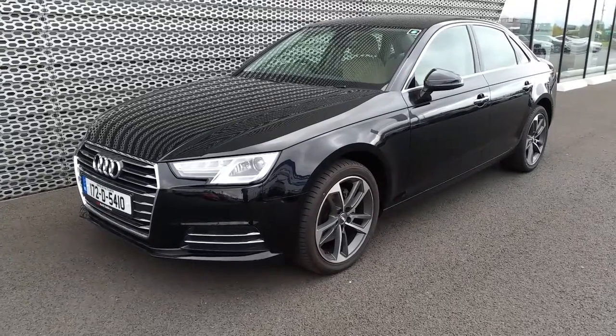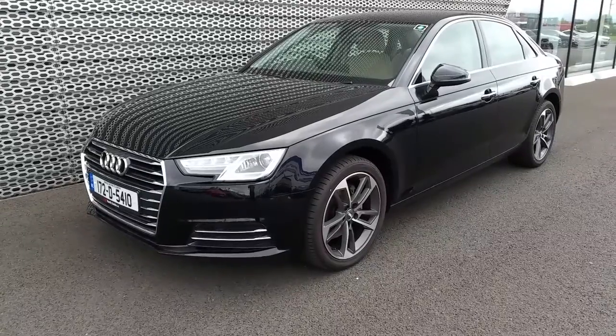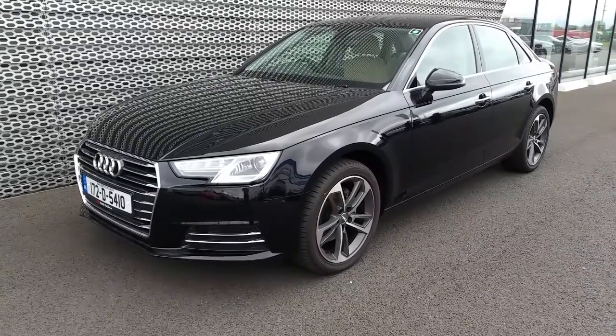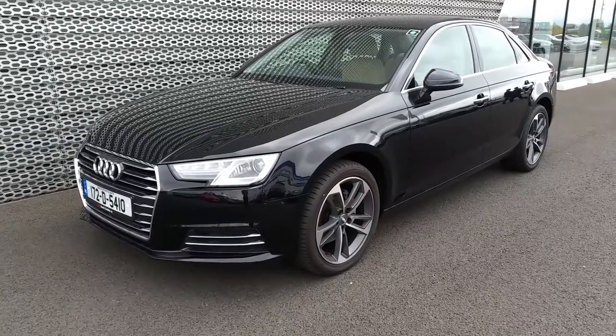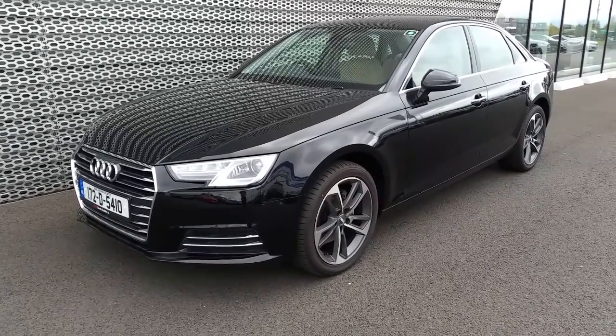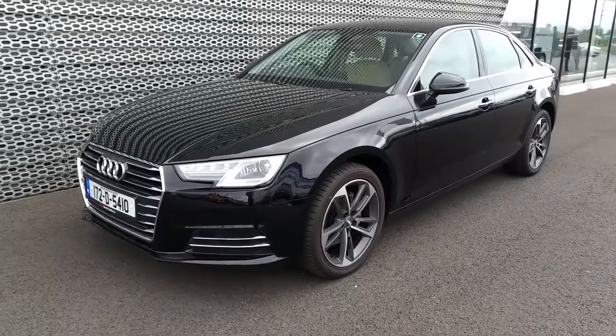Hello and welcome to Audi Nord Dublin Online. It's Jonny here from Audi Nord Dublin. Today we have this 2017 A4. This is a 2 litre TDI with 122bhp SE. This A4 also comes with the Future Now pack, which I'll show you a few of the features of this pack on the interior later in the video.